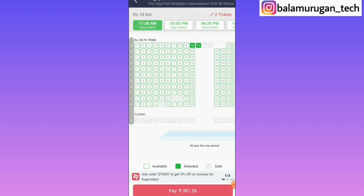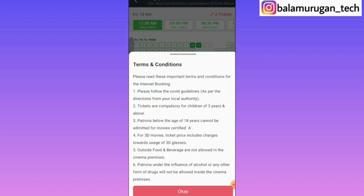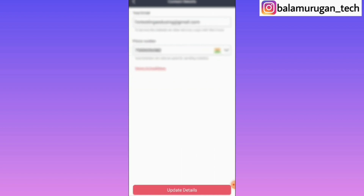Once you have selected the seats, you can select the payment option. You can see the terms and conditions. Then you can see the email details. Click the update details.